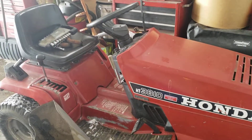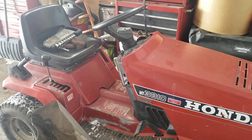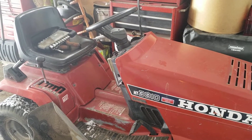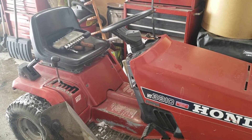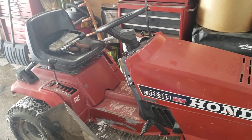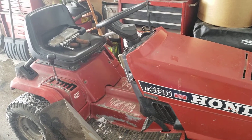This is probably going to be the last video of the Honda 3810. It is leaving hopefully tomorrow. I am trading for a couple items, so no cash will be transferred hands. But what I'm trading for is something I do kind of need.